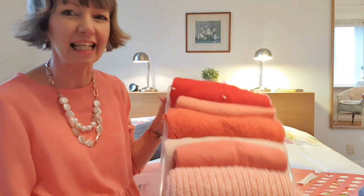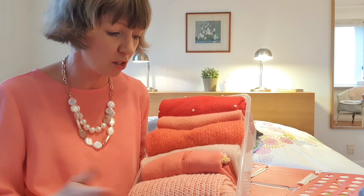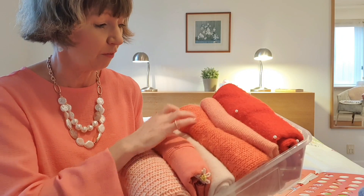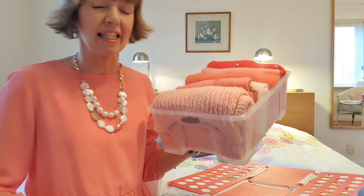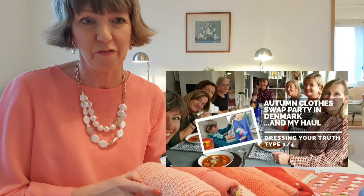When I was looking at this box, I was thinking I'd better tell you about our famous Danish swap parties. In Denmark we love to recycle — we're very green and like to get the most out of things. If we're not using an item but it still has life left in it, let's pass it on to somebody else and maybe get something in return. So we have swap parties. In this box I've got five items, plus the blouse I'm wearing today — all from clothes swap parties that I have with my friends.